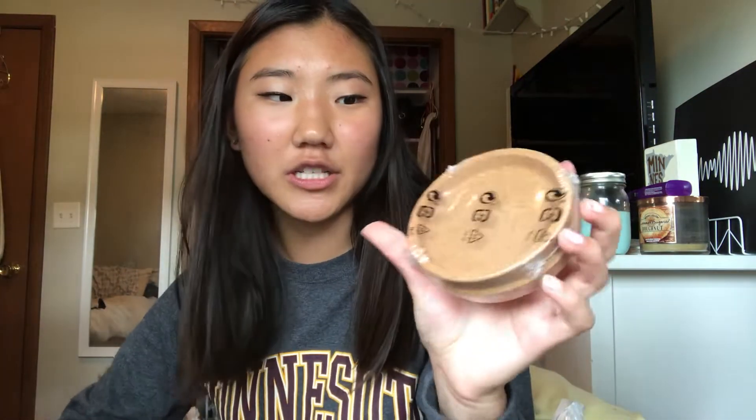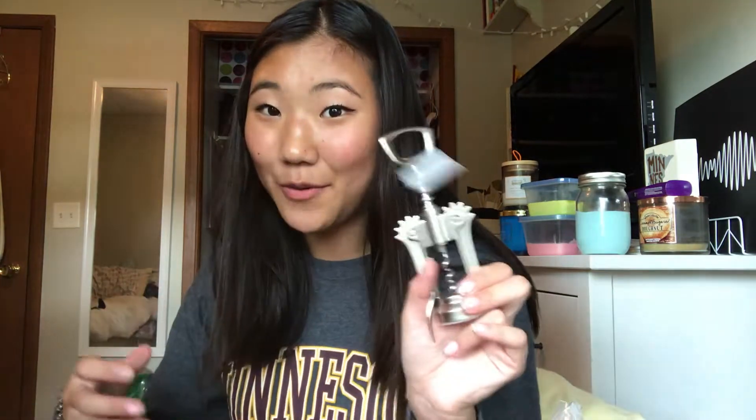I have shower curtain rings, though I still need a shower curtain. I got coasters for my room — I just really like having coasters and not having moisture rings on my desk. And I got a wine opener.